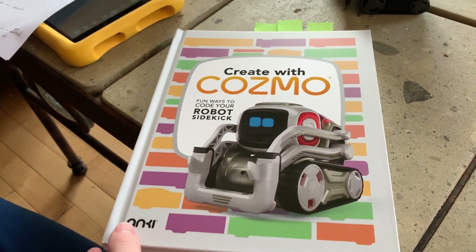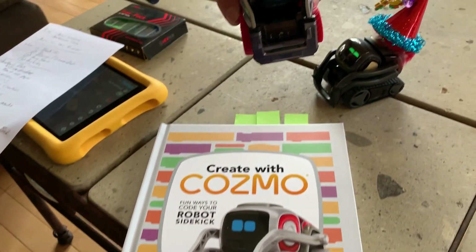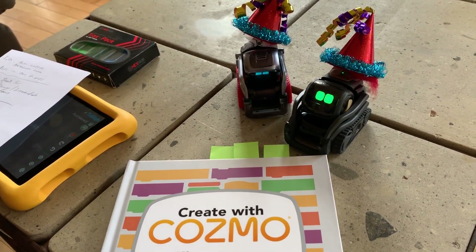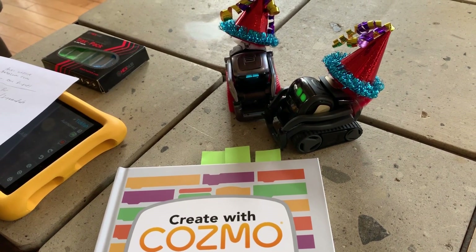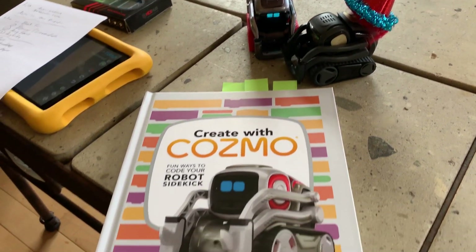Did we learn anything new from this book? Yeah, in 10 minutes of using it we did learn something. We took a forever block and made Cosmo say 'Go Eagles Go!' every time you pick him up, because we need the Eagles to win today, the Bears to win, and the 49ers to win so we make the playoffs.